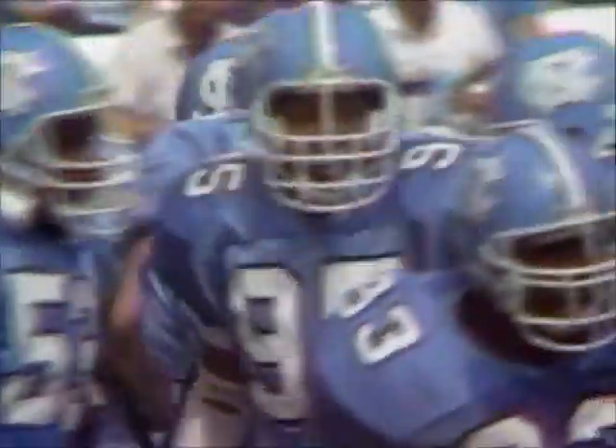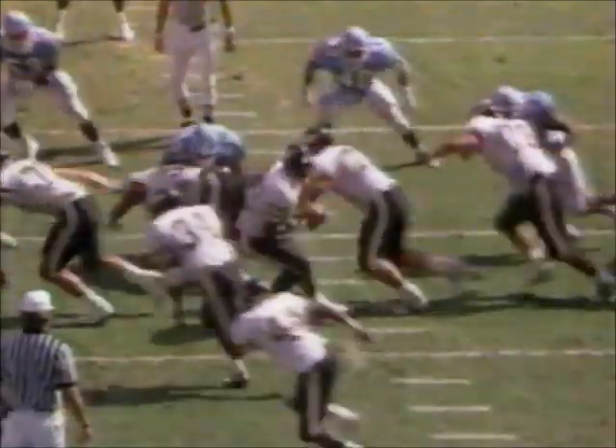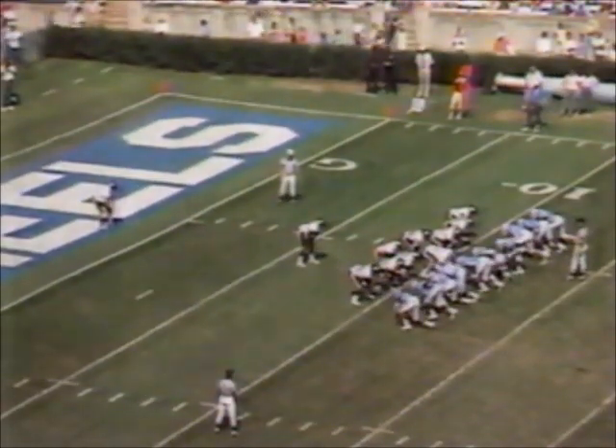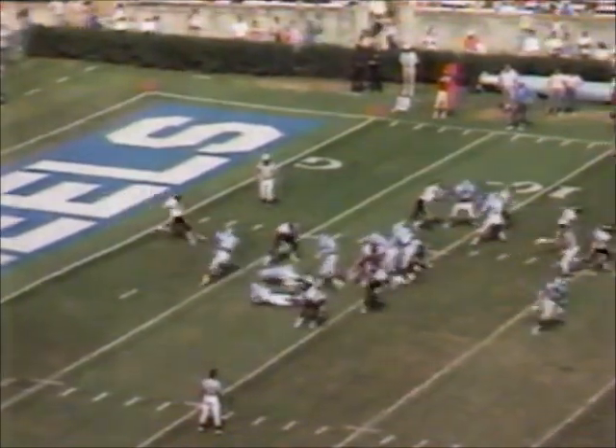Tommy Thigpen came in there in a hurry. Tommy Thigpen, the high school All-American out of Potomac High School in Northern Virginia. Boom! What a hit! That's why he was a high school All-American. We've seen some big-time tackles today.